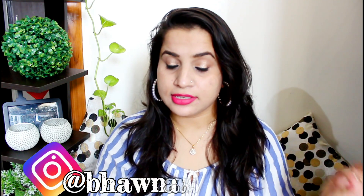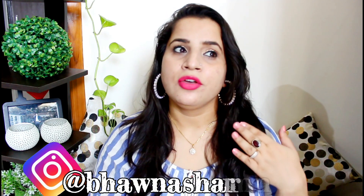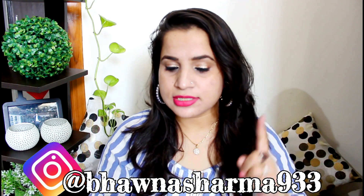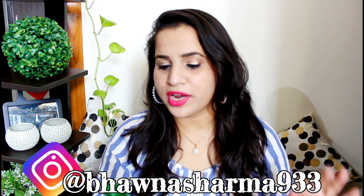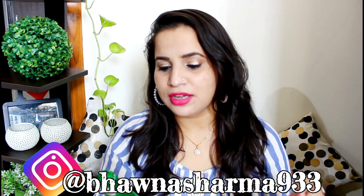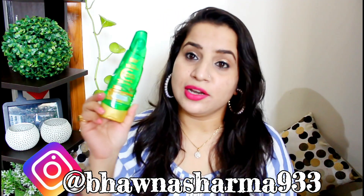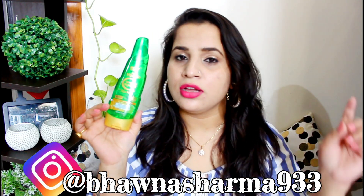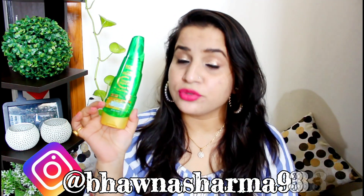Hey, welcome back to my channel. Today I'm going to review a new product from Wow Skin Science — it's their new launch. This is the Wow Skin Science Pure Vitamin C Sleeping Night Gel with Aloe Vera, and a few of you were requesting me to review this product, so let's talk about it today.